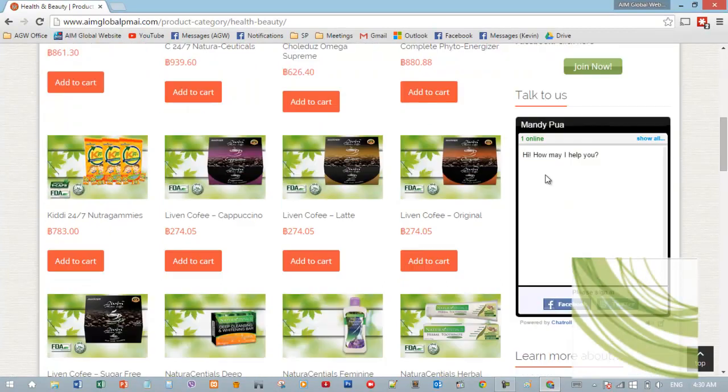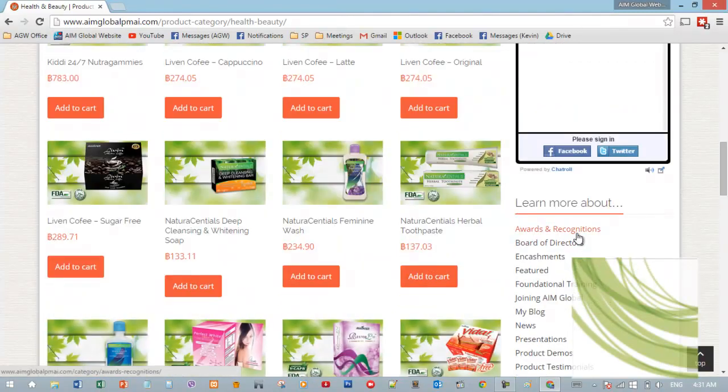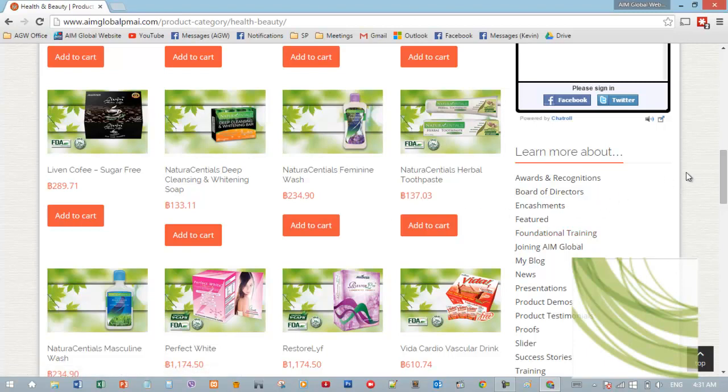On the right is our chat box where visitors can chat with us or ask questions. The great thing is, all they have to do is click the Facebook or Twitter button. When they log in with whichever account they have, you'll be able to see their Facebook account being used, and you can get their information and contact them directly.